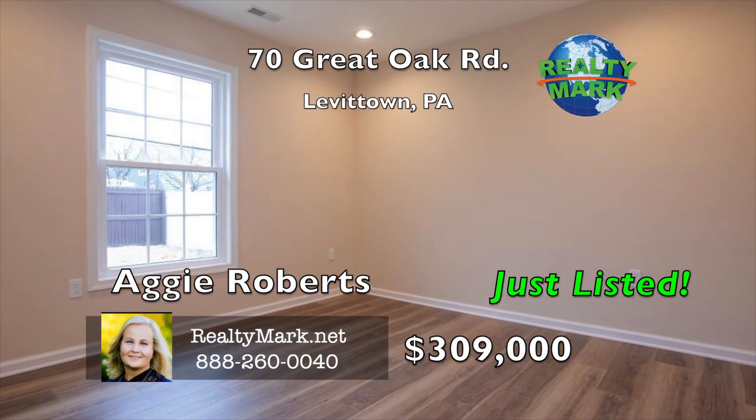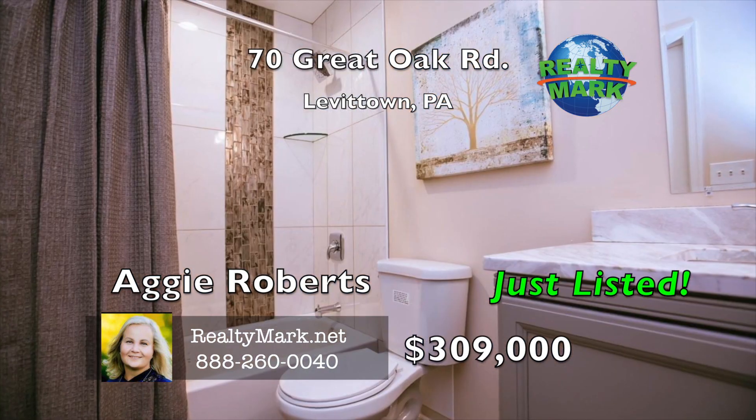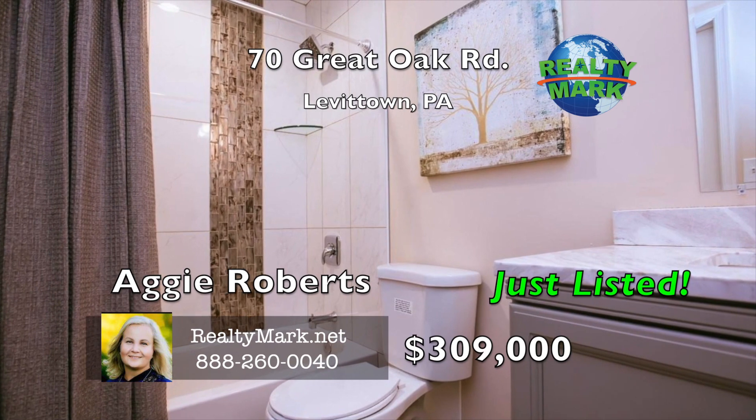The kitchen offers easy access via sliders to a level fenced backyard with a covered patio — superb for outdoor entertainment and relaxation. Both full baths are custom designed. Lots of storage space, situated near parks, schools, shopping and transportation. Call Aggie Roberts for more information.